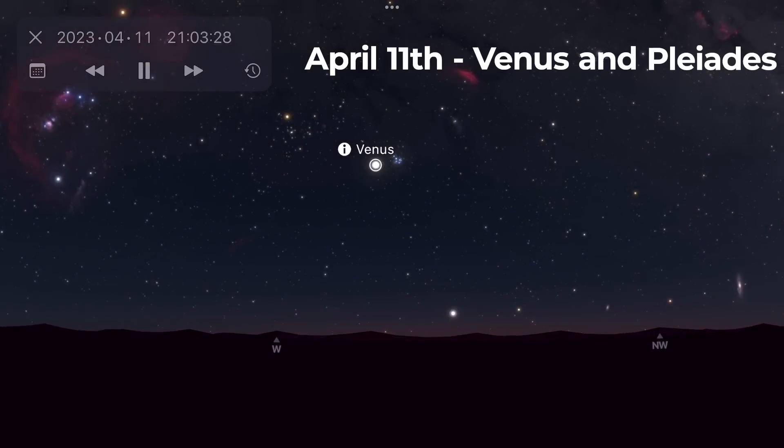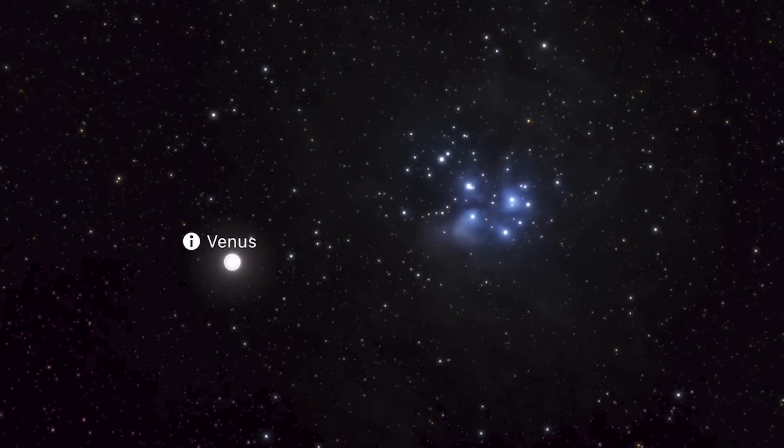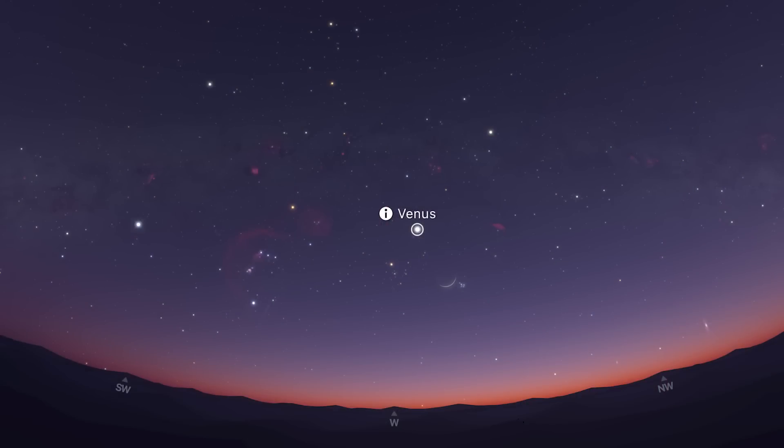On the same evening that Mercury reaches greatest elongation, Venus will make its closest approach to the Pleiades — the open star cluster also known as the Seven Sisters. It will be close to the Pleiades for a couple of days before and after the 11th, so there's still a good opportunity to photograph Venus and the Pleiades together in the days surrounding that date. Venus will spend all of the month as an evening star, climbing higher and higher into the western evening skies as the month goes by.